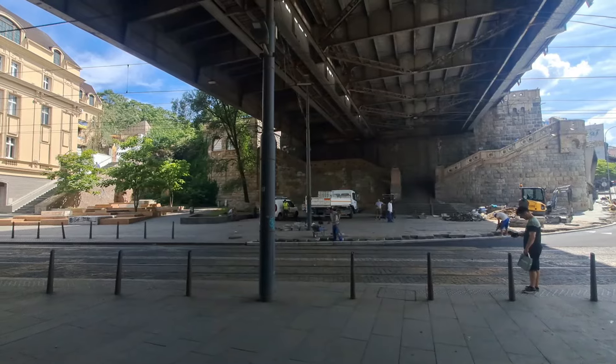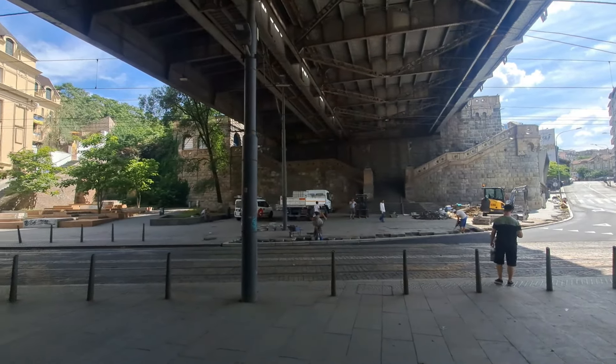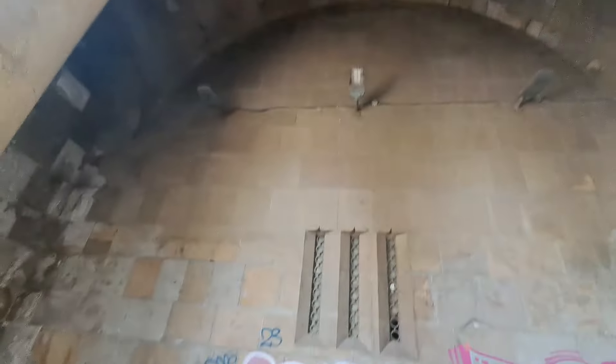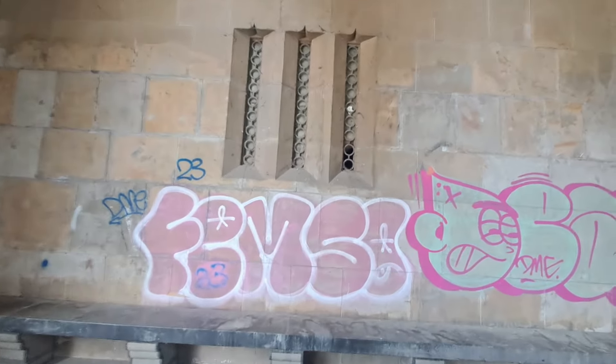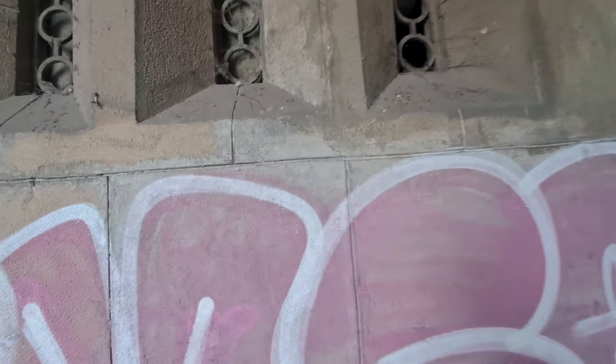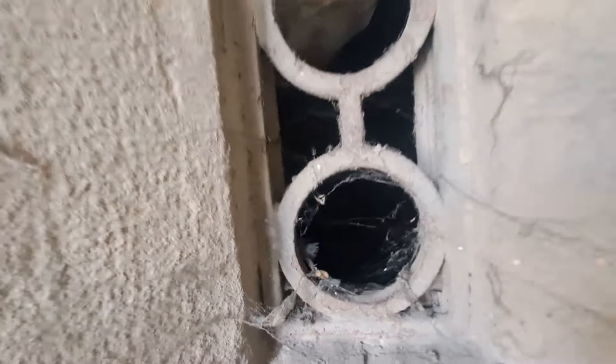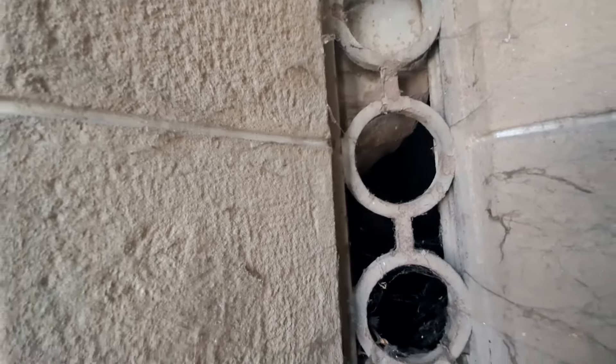I'm just under this bridge here, it's pretty noisy, they're doing work over there. This is the bridge and the pillar it's standing on. I found this — I don't know if you can see in there, it's pretty dark. There's very cold air coming out of this and I think that's a door on the other side. Definitely a room inside this what looks to be a tower.